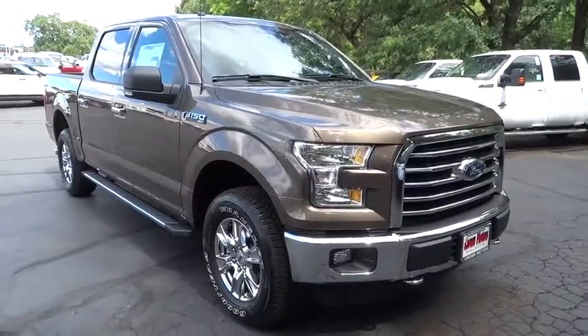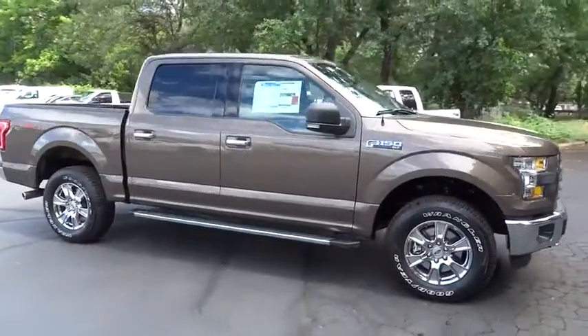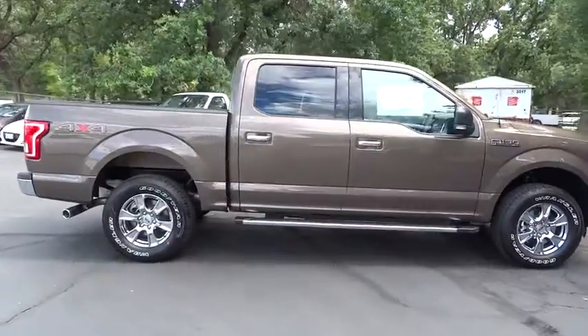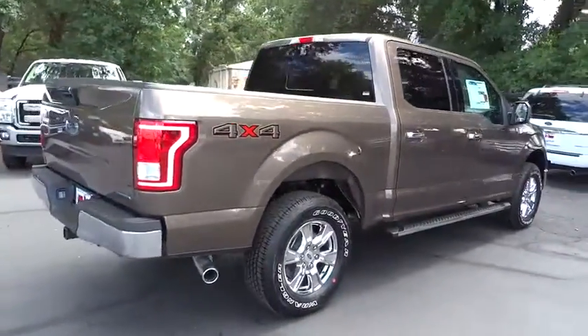A 2016 Ford F-150. A Ford F-150 knows how to handle any situation. It's built to follow orders. No whining. Take this vehicle for a spin and see why so many shoppers are now proud owners.